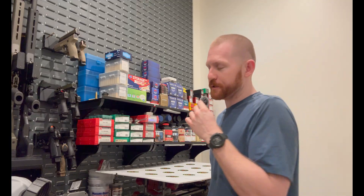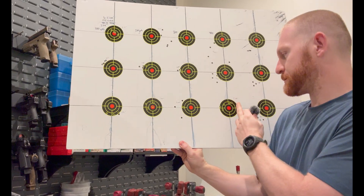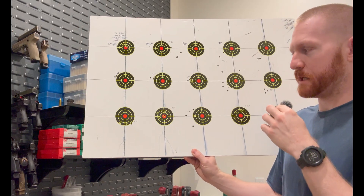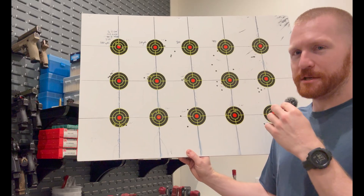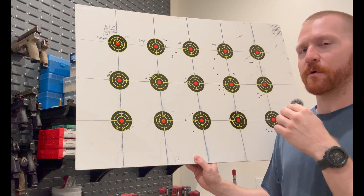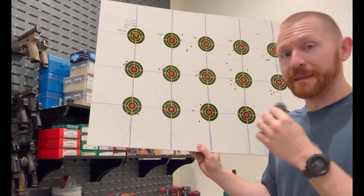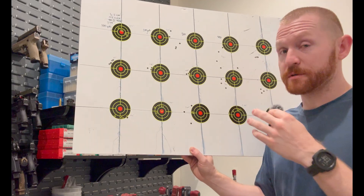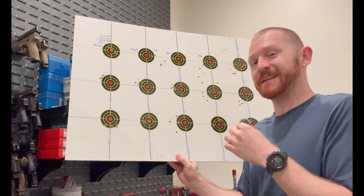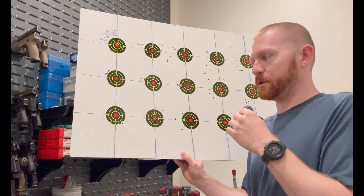Let's take a look at the groups and see where we landed for load development this year. There are a handful of groups here on this board. The ones we're most concerned about are going to be these first four on the bottom row. Starting from your left, that was the first seating depth of ELDXs that we shot — landed at about 1.71 inches. The horizontal stringing is maybe more concerning than the vertical stringing. Looking at the next group over, the first shot landed directly in the bull. That was a cold bore shot — I had let the gun settle for a little bit — which tells me this is probably going to be a more stable load, and it's hitting exactly at the point of aim where we want it.